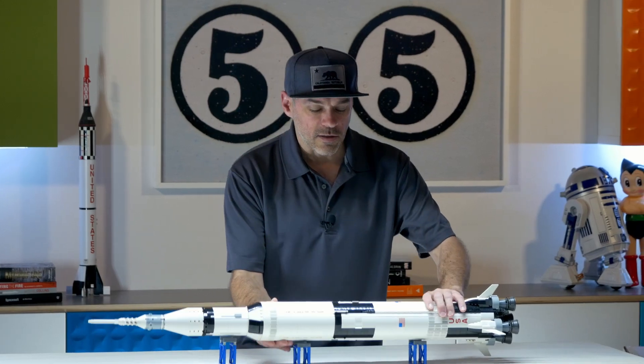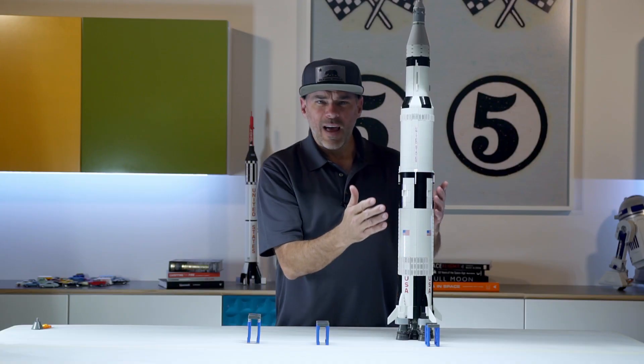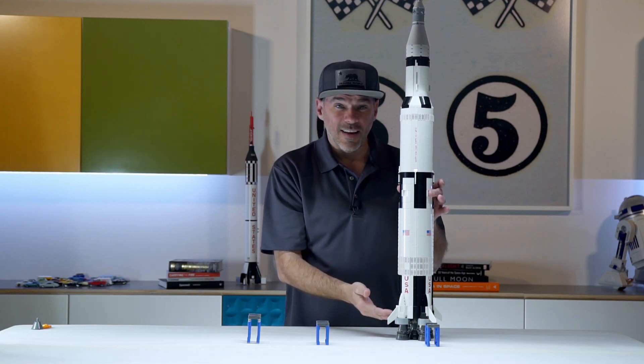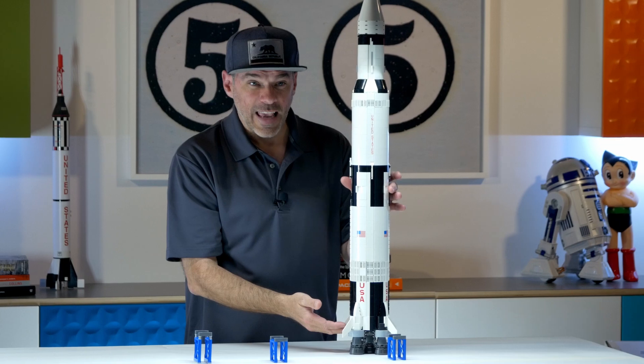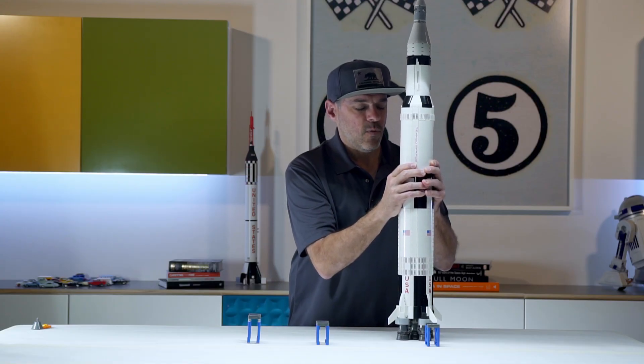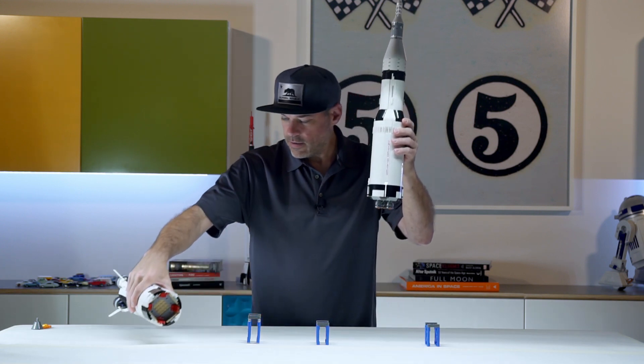We'll walk through a launch sequence together here. The rocket would fly, and in just a couple minutes the first stage will have expended its 500,000 gallons of fuel in just those couple minutes. And once that was done, it would fall away back to earth.